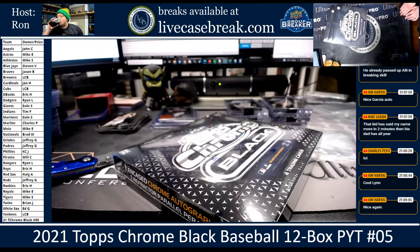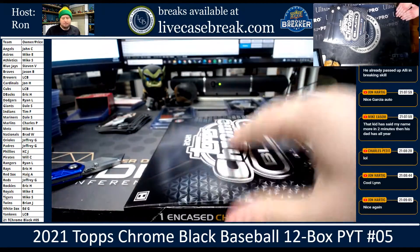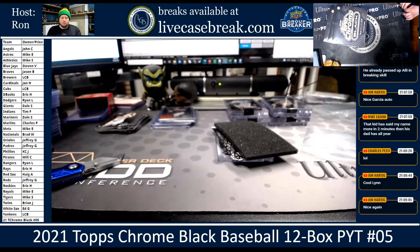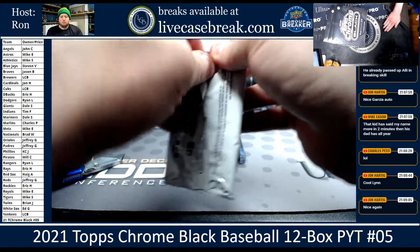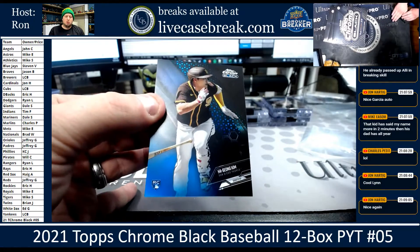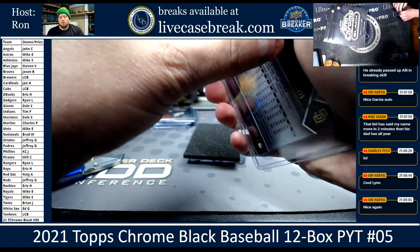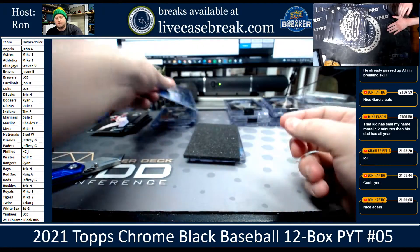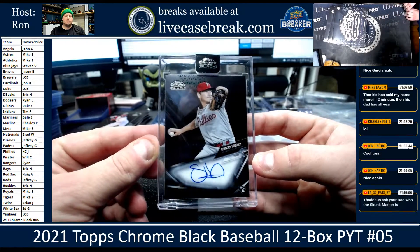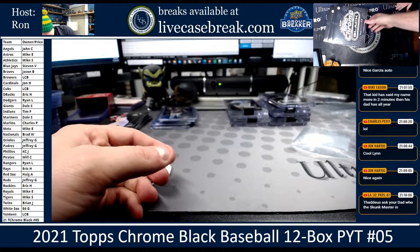Four more boxes to go. We've got Adele, Alonzo, and we've got a Kim for the Padres — blue, 72 out of 75 from Jeff. If you got it four copies late, you wouldn't have gotten it. Rookie Auto: Spencer Howard for the Phillies. K-C-J. Three more boxes.